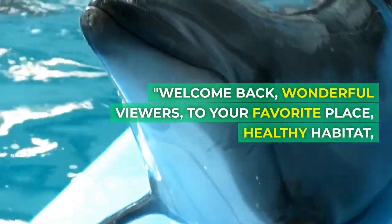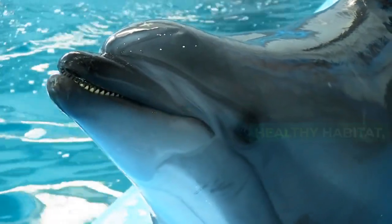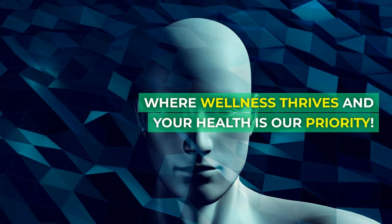Welcome back, wonderful viewers, to your favorite place, Healthy Habitat, where wellness thrives and your health is our priority.